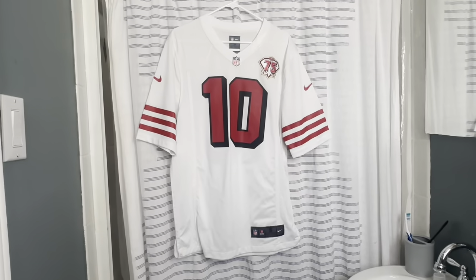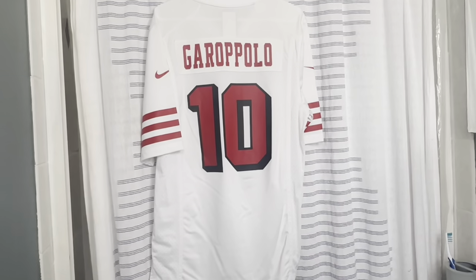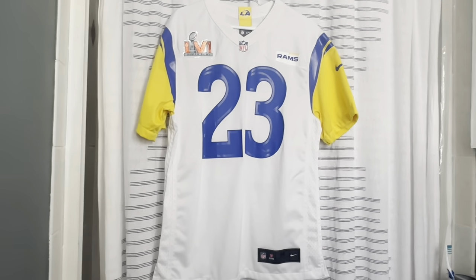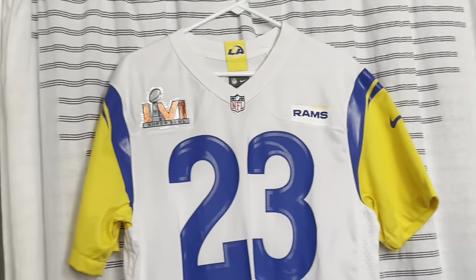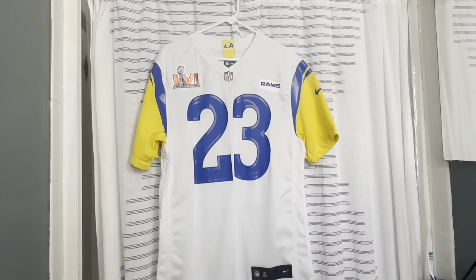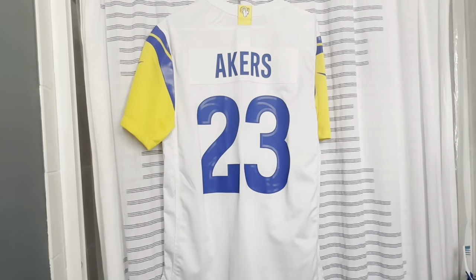Now we have a San Francisco 49ers 75th Anniversary throwback jersey — all on sale when we went to San Francisco on vacation. On the back is Jimmy Garoppolo. Now we have a Los Angeles Rams Super Bowl 56 jersey with that patch — the jersey they won the Super Bowl in — which was their modern throwback design.